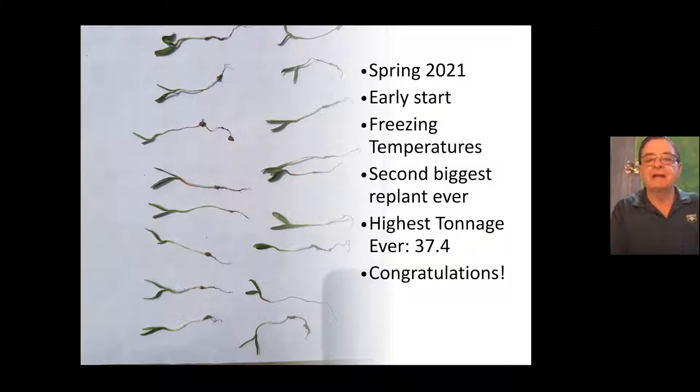There was a lot of uncertainty with these seedlings. We didn't know whether they were going to make it, and in some cases we ended up replanting. This year was the second largest replant year that I've ever experienced with Beta Seed since I've been the sales manager here in Michigan.